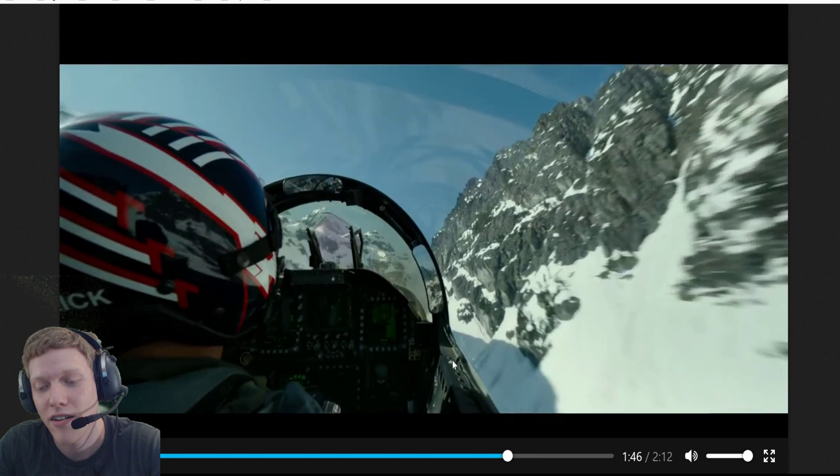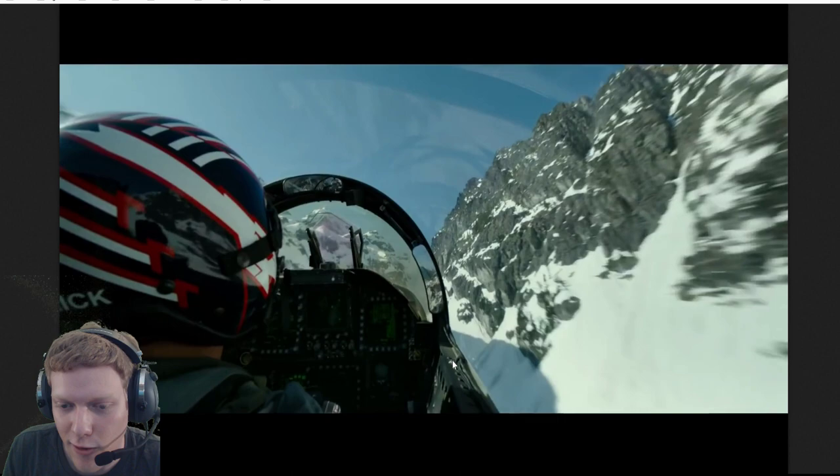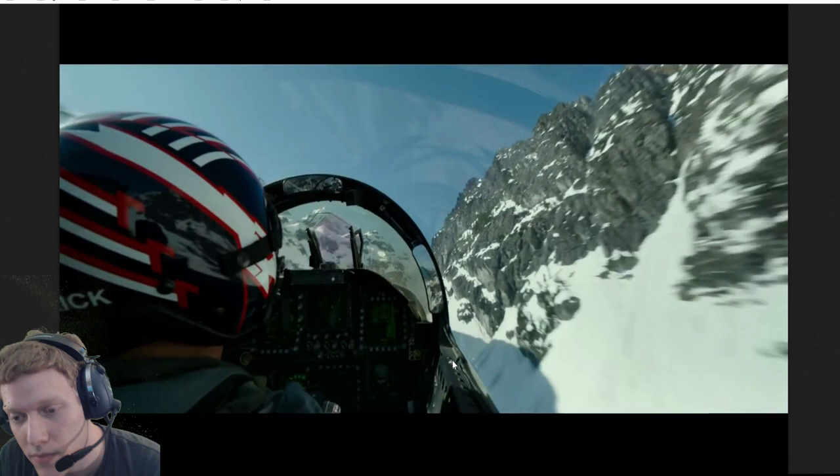Anyway, that's my current theory on Top Gun: Maverick. Hope you guys enjoyed this - it's the first time I did analysis for a movie and I thought it was interesting. If you enjoyed it I might make more, since I'm mostly focused on video games. Let me know what you think in the comments if I missed something, and of course it's a bit early to tell since this is only the first trailer. Thank you for watching and I'll see you guys next time.